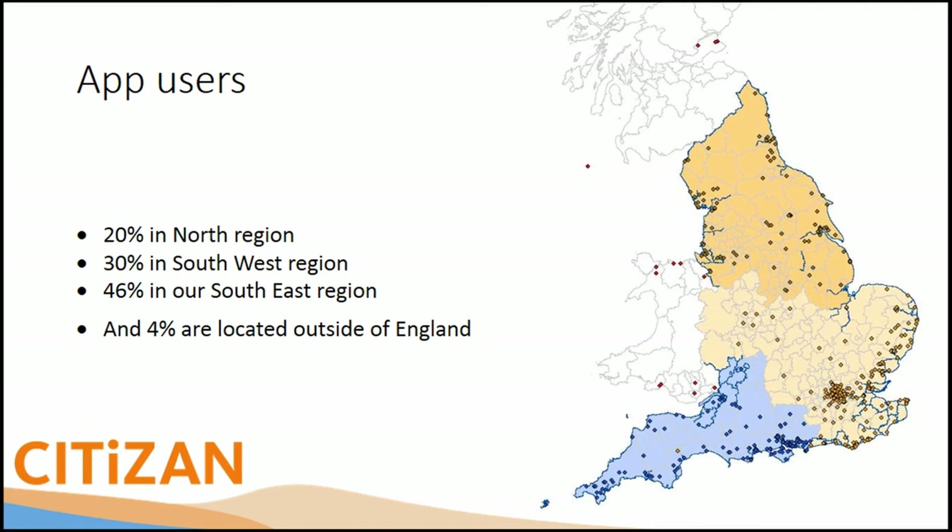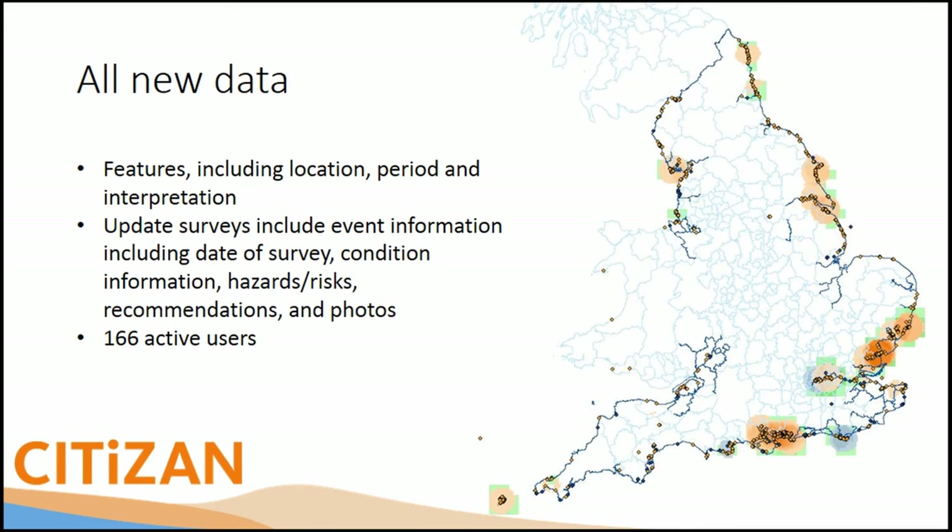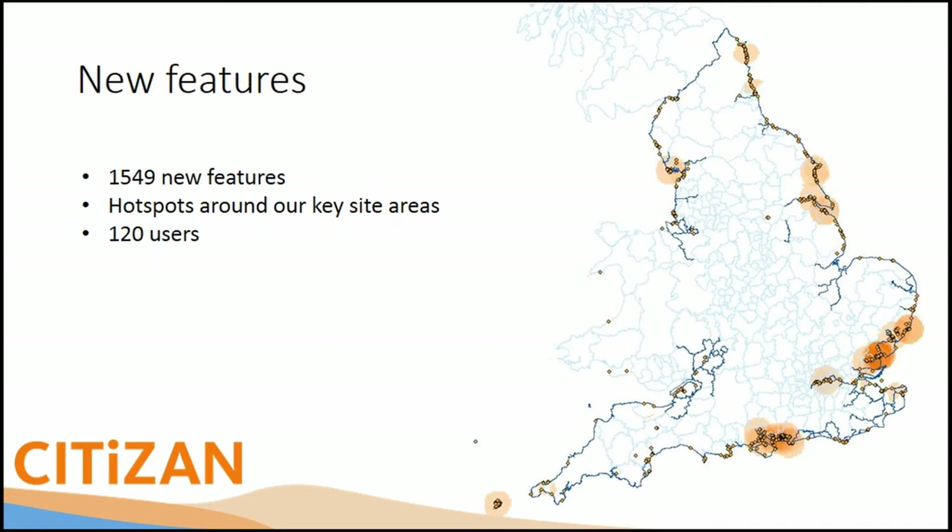Moderating submissions from Barbados would be tricky because I wouldn't know what Barbados archaeology looks like. Our data is structured at the feature level, with related condition surveys underneath — you can have multiple condition surveys for each feature type — and photos related to those. Despite having 2,400 registered users, only 166 are active users. People are using it as a contextualisation tool; we're not forcing everyone to update everything they can see.